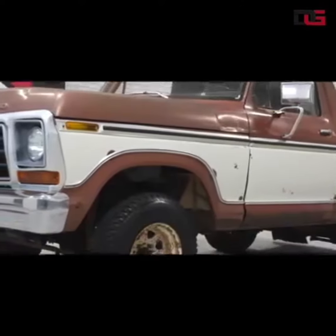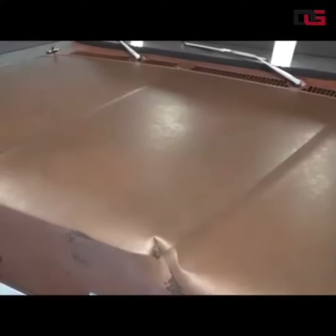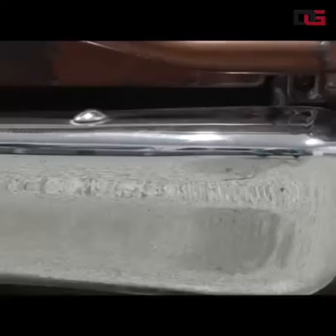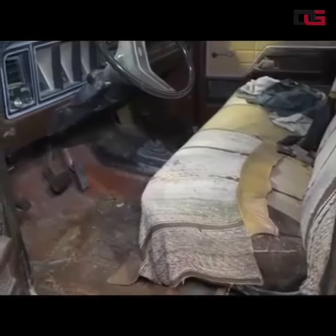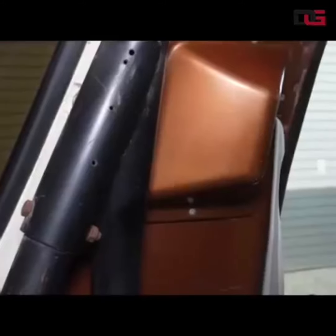Car detailing is a meticulous process that requires attention to detail and the use of high-quality products and tools. It helps maintain the value and appearance of a vehicle, providing both aesthetic and functional benefits. Professional detailers often offer various detailing packages tailored to different needs and budgets, ranging from basic wash and wax services to comprehensive full-detail treatments.